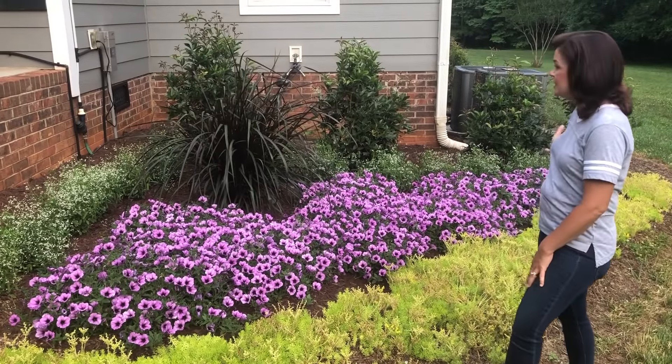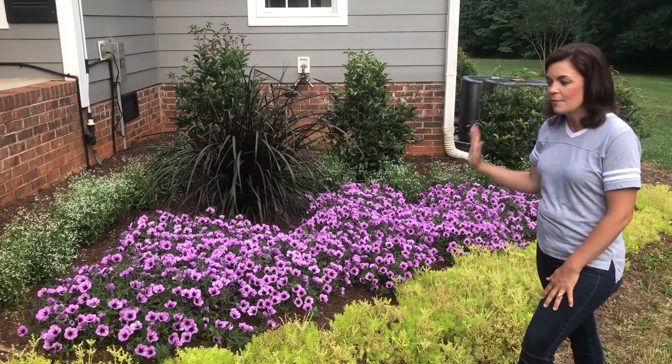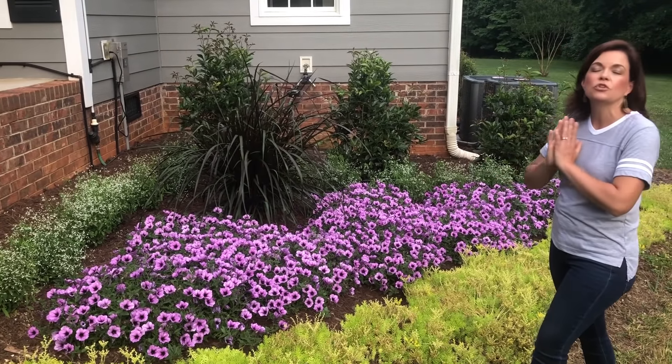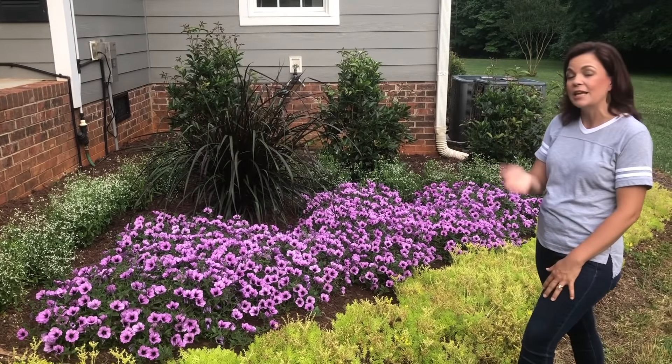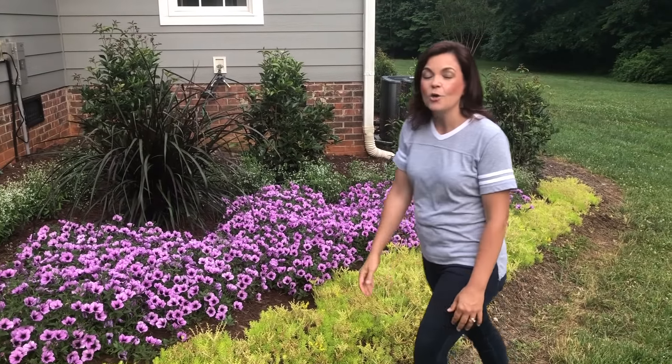This bed is absolutely gorgeous — I am thrilled with how it is developing. It's going to continue to grow every day, every time it rains, every time we get nice warm weather — just growing right before our very eyes. We will do another update later in the summer to show you how it develops. I hope you've enjoyed this little update tour of these two flower beds. If you have any questions or comments, please leave them below. Make sure you like this video, and if you're not already a subscriber to Gardening with Creekside, please do that. Hope you've had a great day and learned something — see you next time, bye friends!